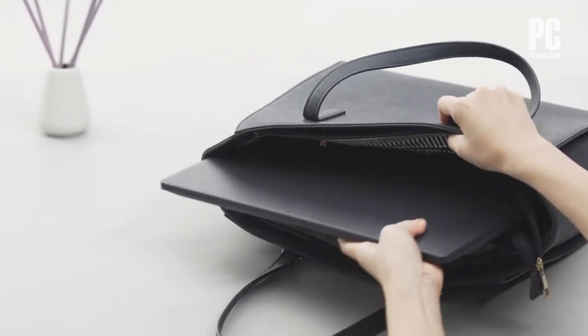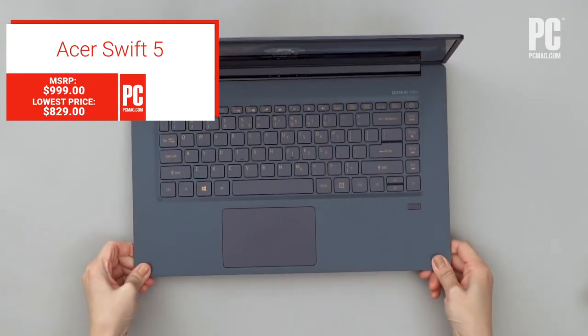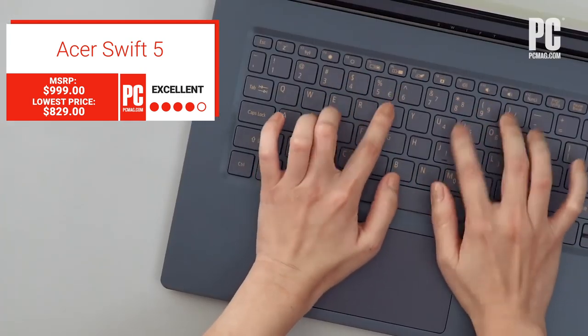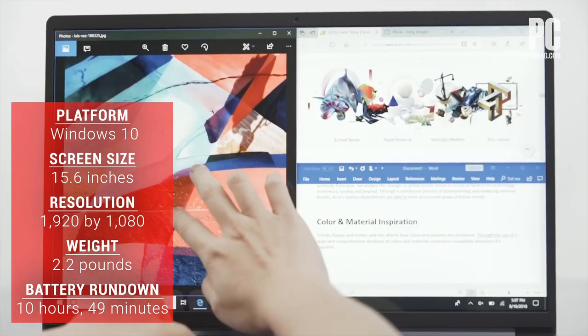For frequent traveling content creators out there, the Acer Swift 5 is unbelievably light and earns four stars. In fact, it's now the world's lightest 15.6-inch laptop at 2.2 pounds.